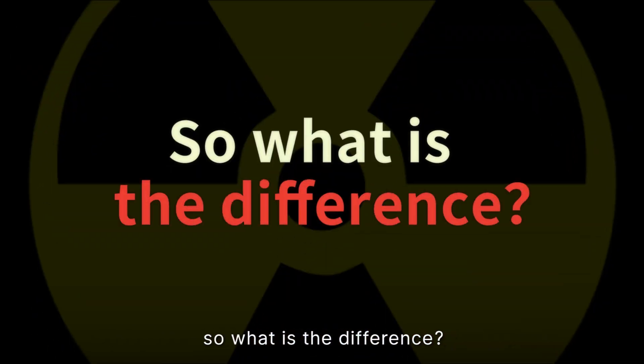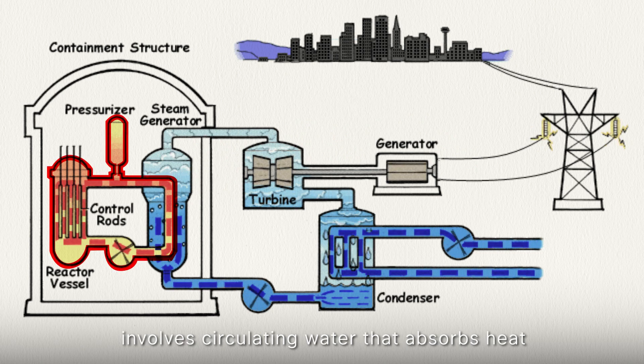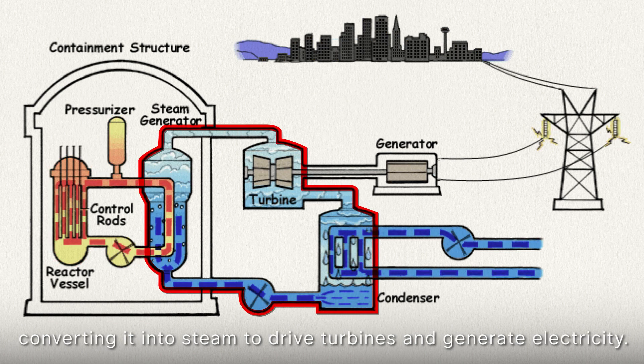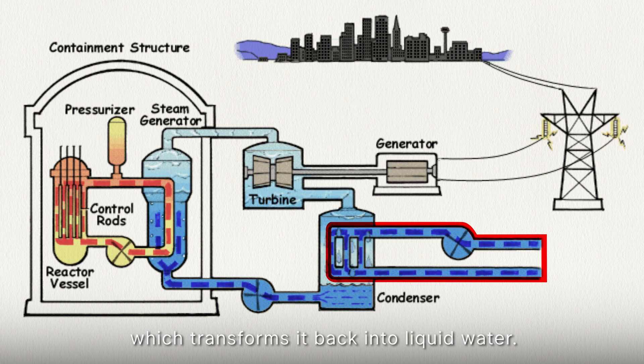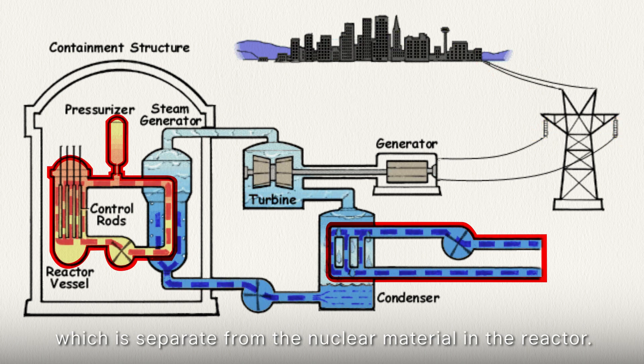So what is the difference? The primary function of a nuclear plant involves circulating water that absorbs heat from the nuclear reactor, converting it into steam to drive turbines and generate electricity. The resulting vapour is then cooled by seawater in a separate loop, transforming it back into liquid water. This wastewater discharge is mainly the seawater used for cooling, which is separate from the nuclear material in the reactor.